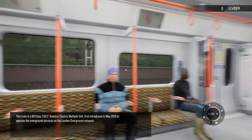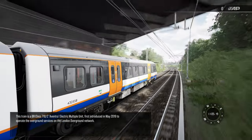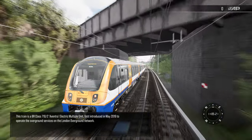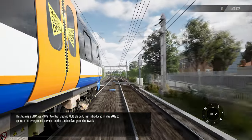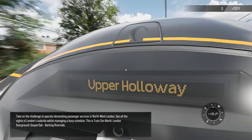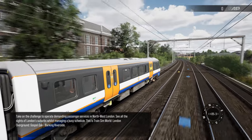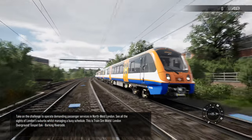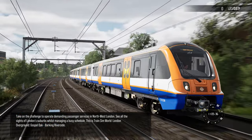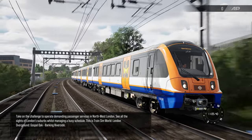This train is a BR Class 710/2 Aventra electric multiple unit, first introduced in May 2019 to operate the overground services on the London Overground network. Take on the challenge to operate demanding passenger services in North West London. See all the sights of London suburbs whilst managing a busy schedule. This is Train Sim World London Overground: Gospel Oak to Barking Riverside.